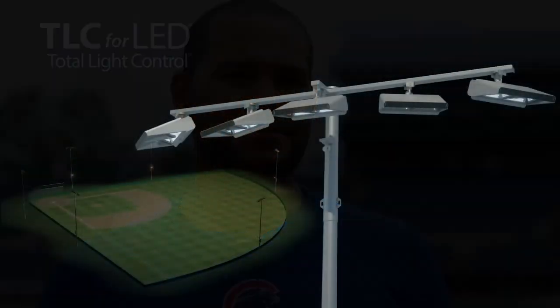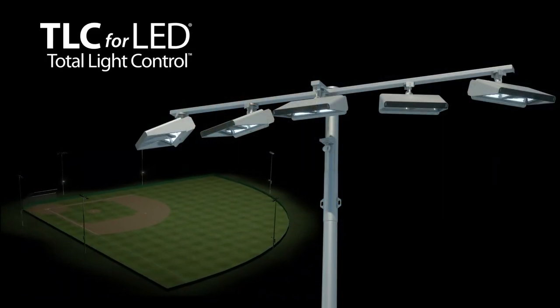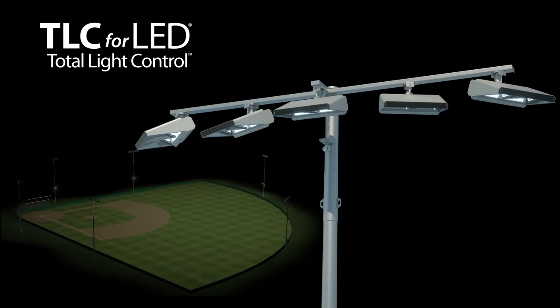If the ball goes in the air, you're definitely not looking into the light and trying to block it out to see where the ball comes out of the light. So that's a major difference. Total light control.